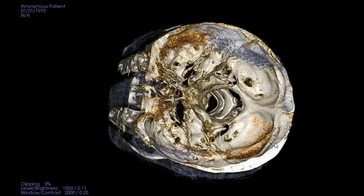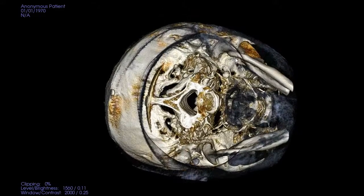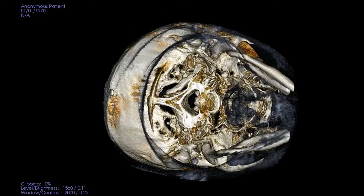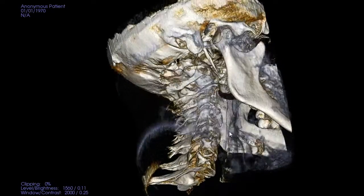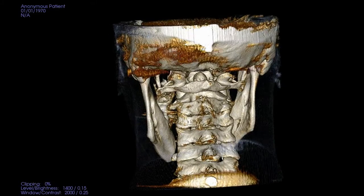This new cutting-edge 3D x-ray technology that you see here is used at Orange County Upper Cervical Chiropractic, and it allows us to be as specific as possible when it comes to looking at your alignment and finding your particular misalignment.